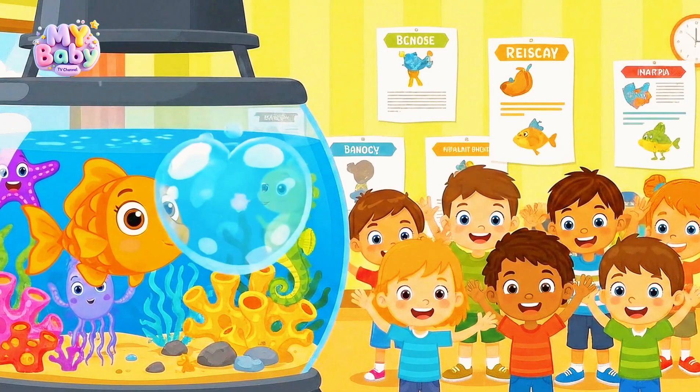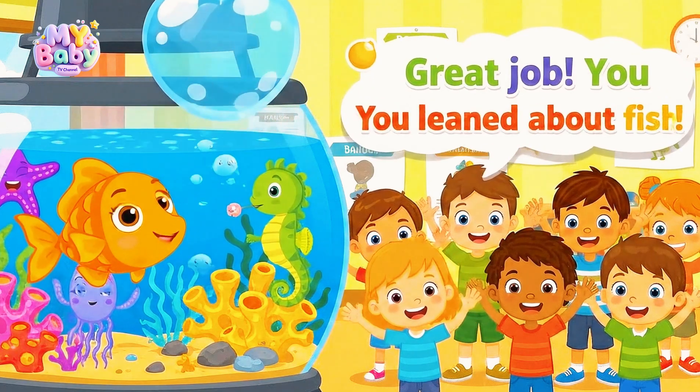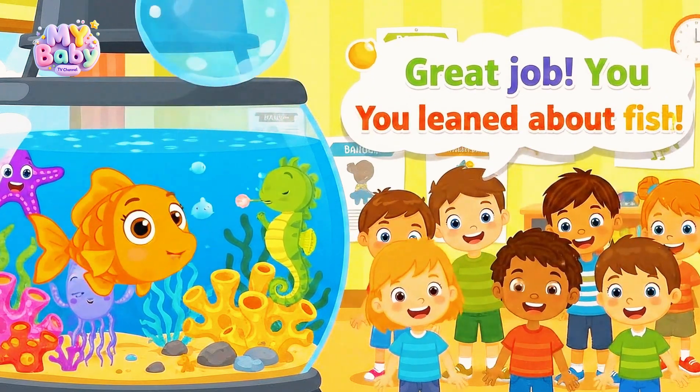Great job, everyone! Now you know all about fish. Blub blub, bye!